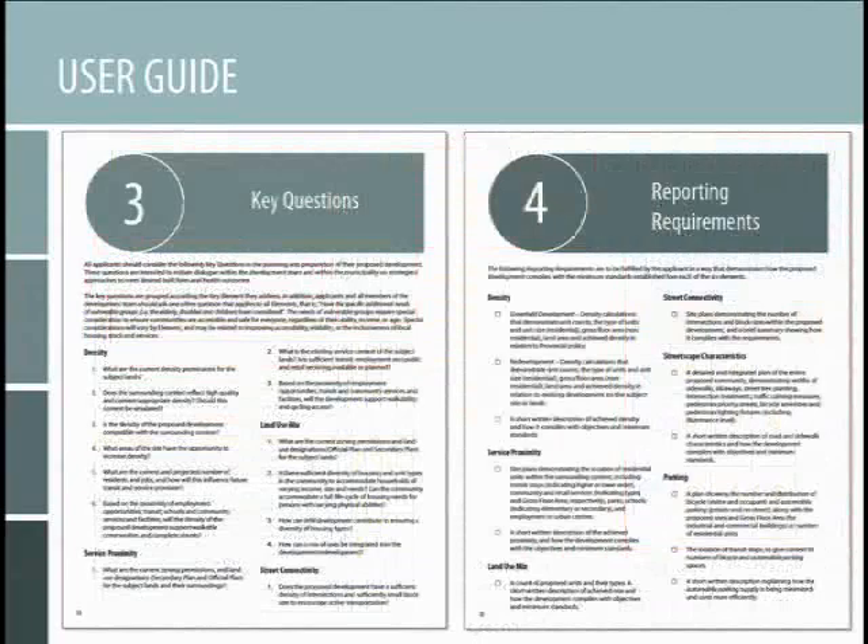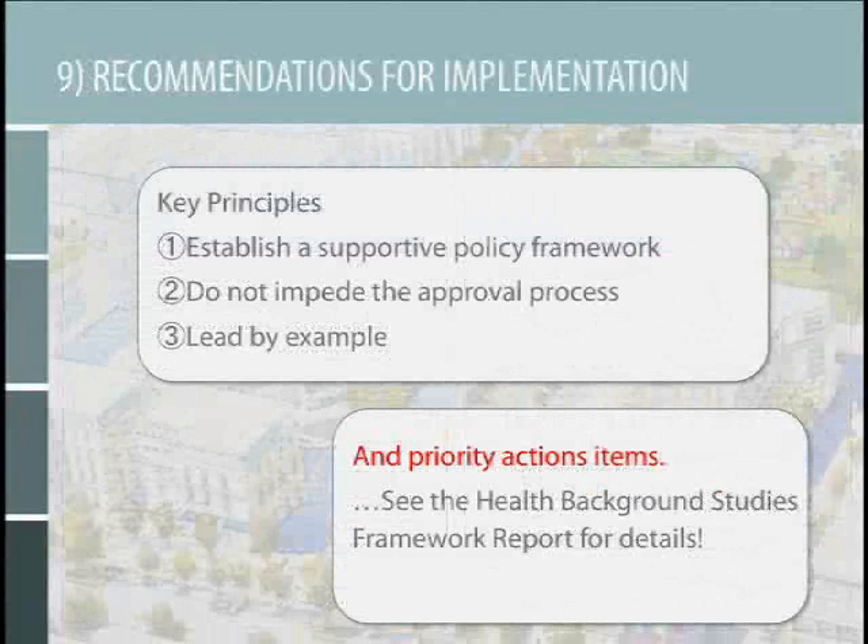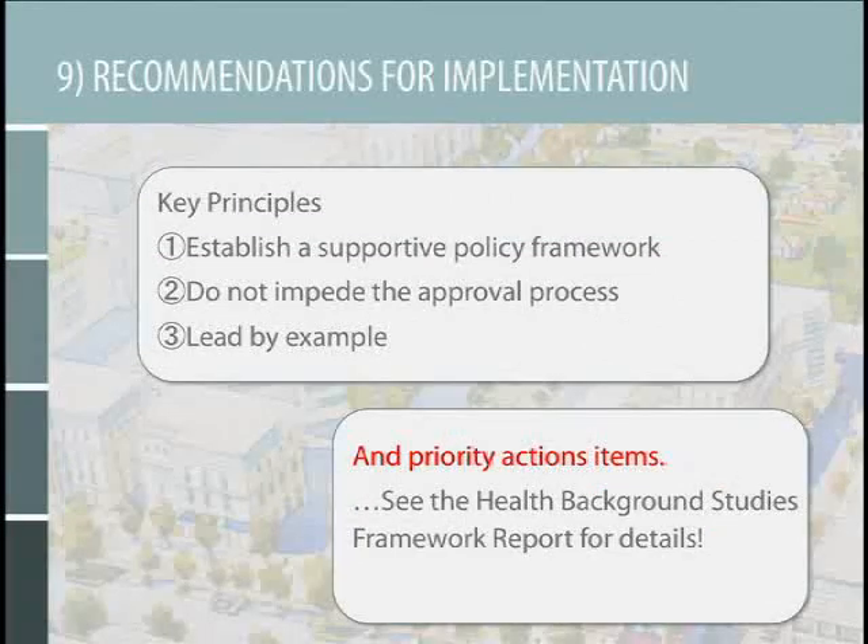In terms of implementation, three key recommendations came out of stakeholder consultations. One, to establish a supportive policy framework. Peel Region has been actively working with policymakers at various levels to ensure that policies at the provincial, regional, and municipal levels support application of a health impact assessment and do not impede the development approval process. In the end, developers do bring money to our communities, create jobs, and create housing. So we don't want to alienate them — we want to think about how we can integrate this in a smooth way.